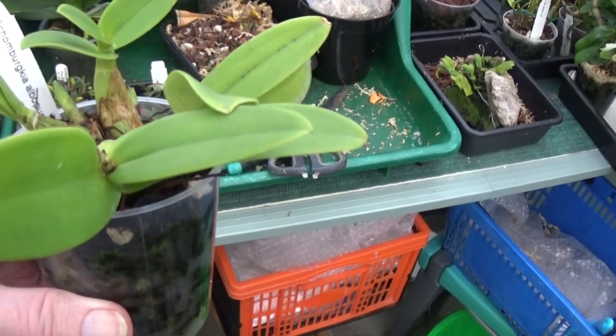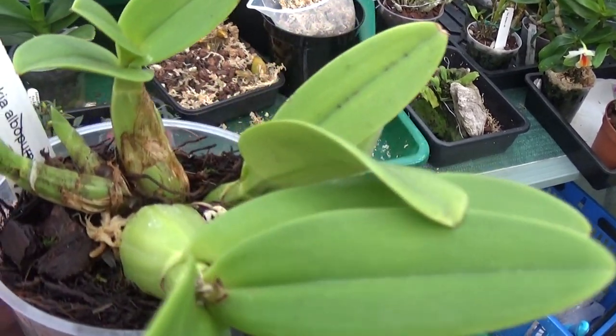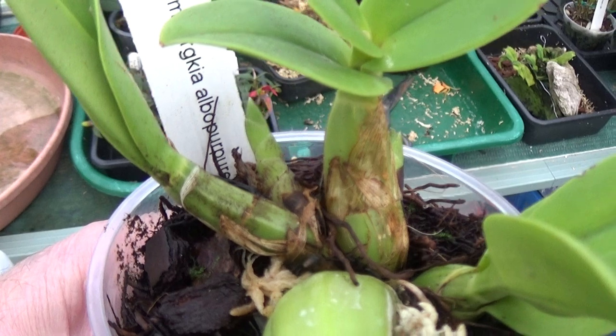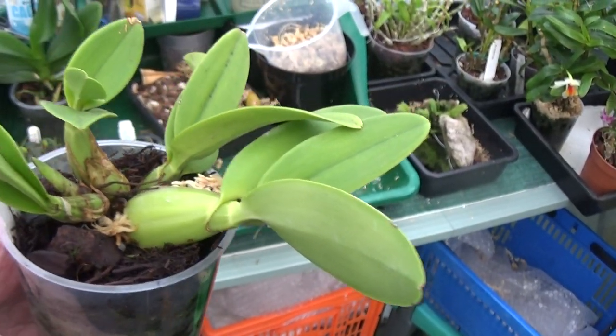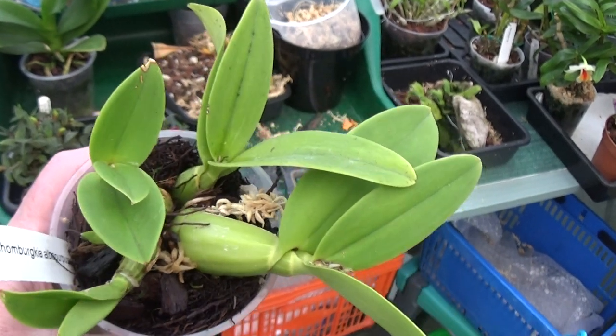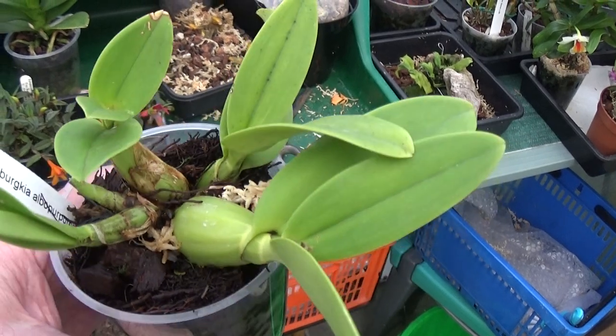Schomburgkia albopurpurea. She said this is a beautiful flower when it grows, and there's a lot of new growth on it. She said this is a beautiful flower, but I don't know much about these. That's what this one is — Schomburgkia purpurea, albopurpurea.